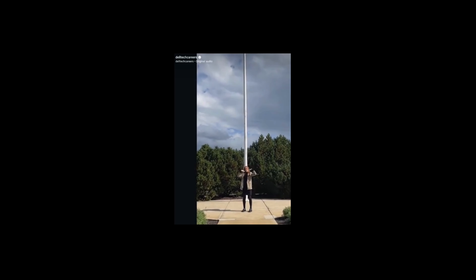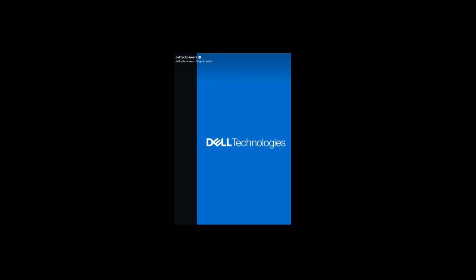And that's the tour. We've loved showing you around Dell Technologies. Thanks for joining us!